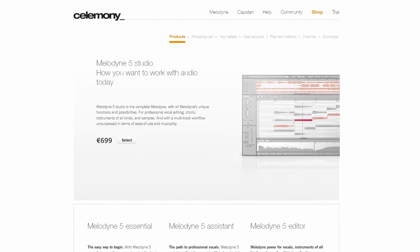Melodyne comes in a few different versions to suit different budgets, but their very best flagship version is Melodyne 5 Studio, and it's that that I have for you as a prize in this giveaway. The lucky winner will win a full license for Melodyne 5 Studio, valued at around $699 US dollars — let's call it $700.